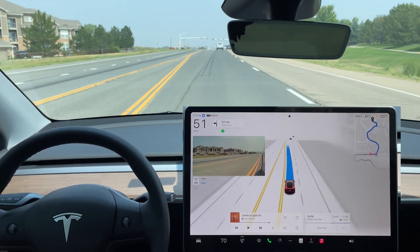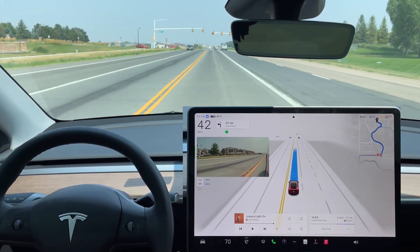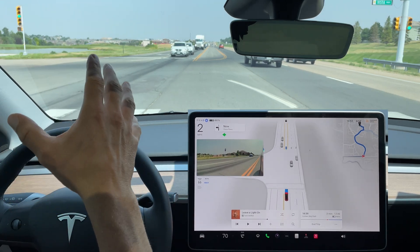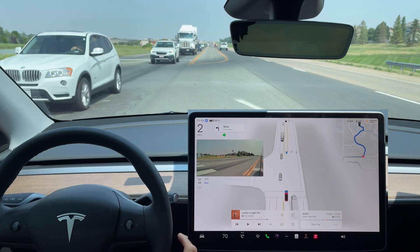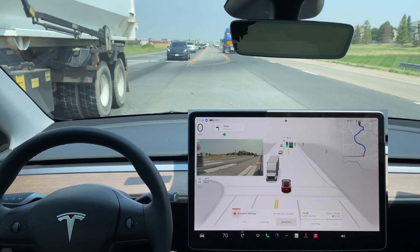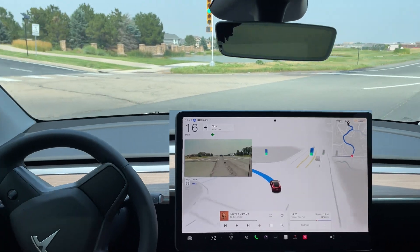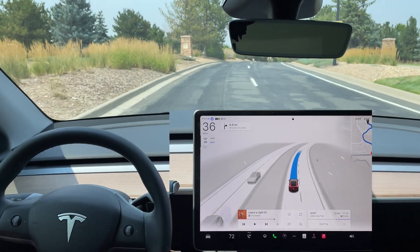Left turn signal comes on, getting into the left-hand turn lane at a traffic signal. The light goes from green to yellow to red, so we make a full stop waiting for green. There's just a yield arrow here, so we have to wait for oncoming traffic. FSD is creeping forward a little into the intersection — I like that, and I am set to Assertive mode. It opens up, it's clear, and FSD goes. Smooth left turn — excellent job.